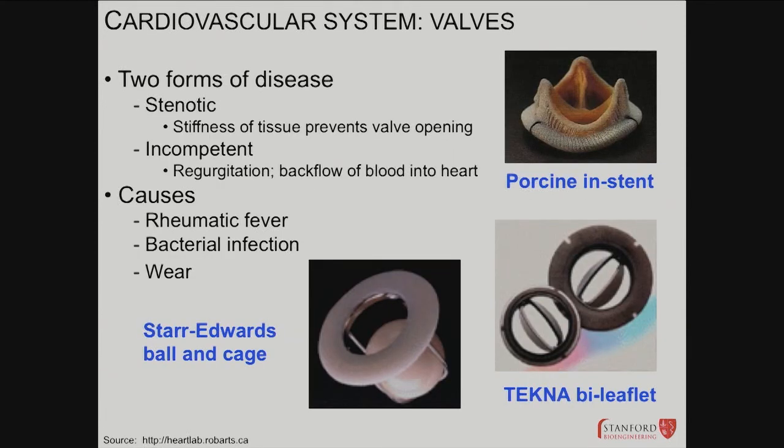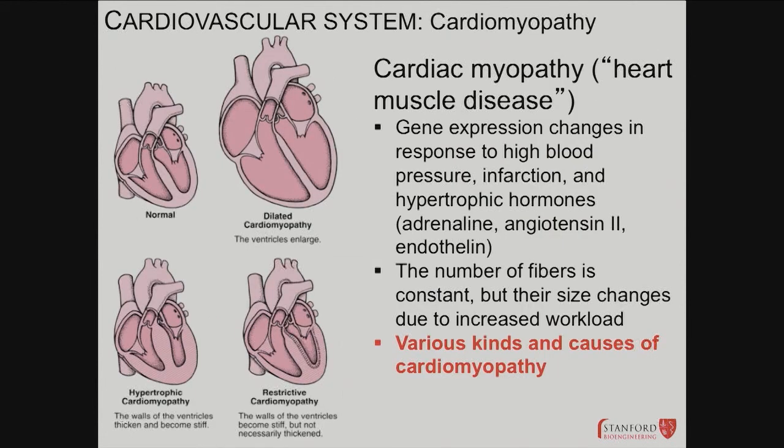Valve problems: stenotic and incompetent valves. Causes include rheumatic fever, infections, and wear and tear. Aortic stenosis is common with old age — it gets spoiled and people develop aortic stenosis in their 80s. The ball-and-cage valve is an old traditional design no longer used — if you see a patient with one in the OR, they had valve surgery at 50 and are back for a redo surgery at 80.